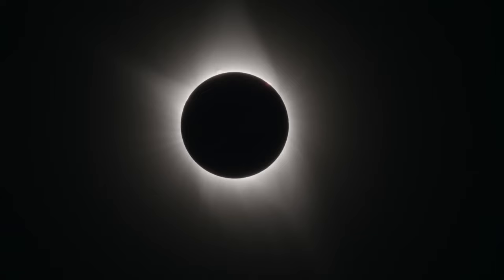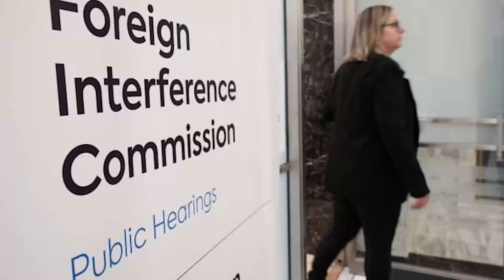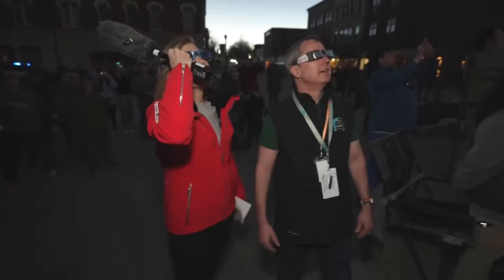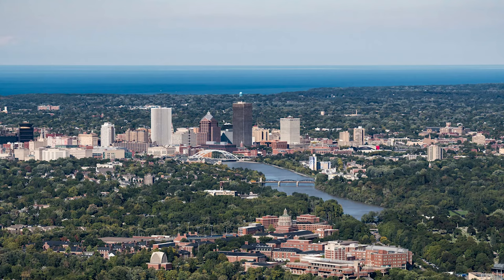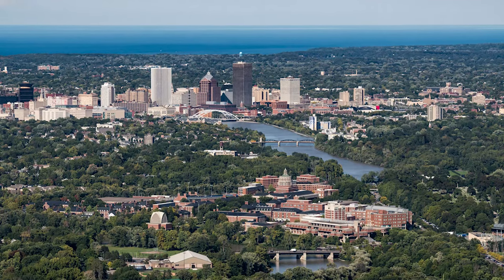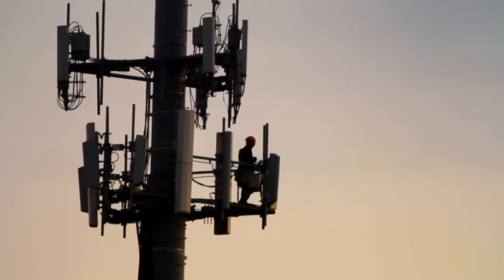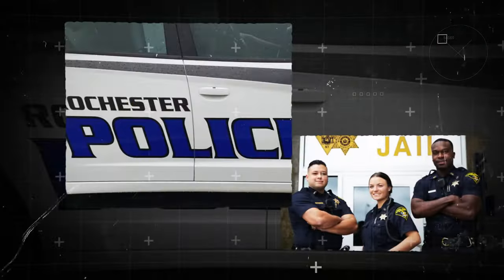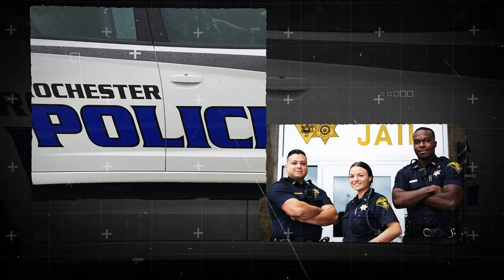Even official proceedings were temporarily paused to facilitate eclipse viewing. In Ottawa, the public inquiry into foreign interference in federal electoral processes was halted, allowing participants, staff, and journalists to observe the celestial phenomenon firsthand. As towns prepared for the surge of visitors, emergency responders in Rochester, New York planned for possible jams and emergencies. With tens of thousands of tourists expected, authorities predicted clogged roads and probable interruptions to communication networks.